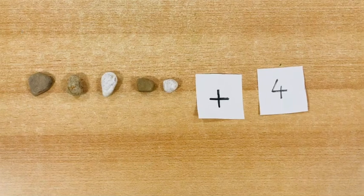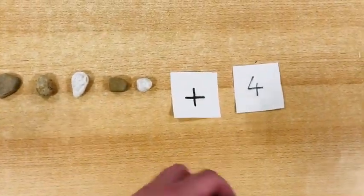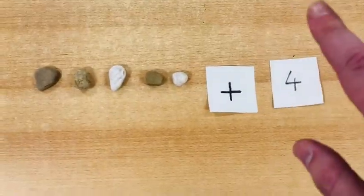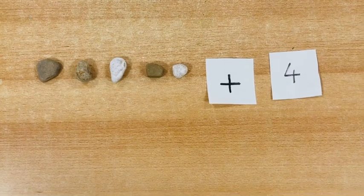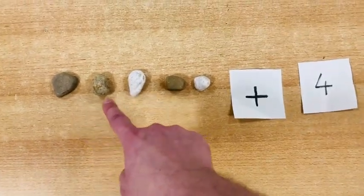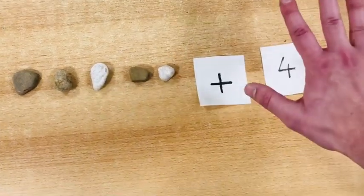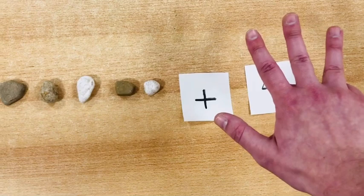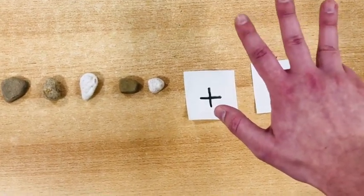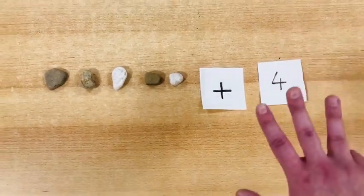How about this? We've got five rocks plus four. Five plus four — you can use your fingers. So: one, two, three, four, five. Just four more fingers: five, six, seven, eight, nine. Five plus four is nine.